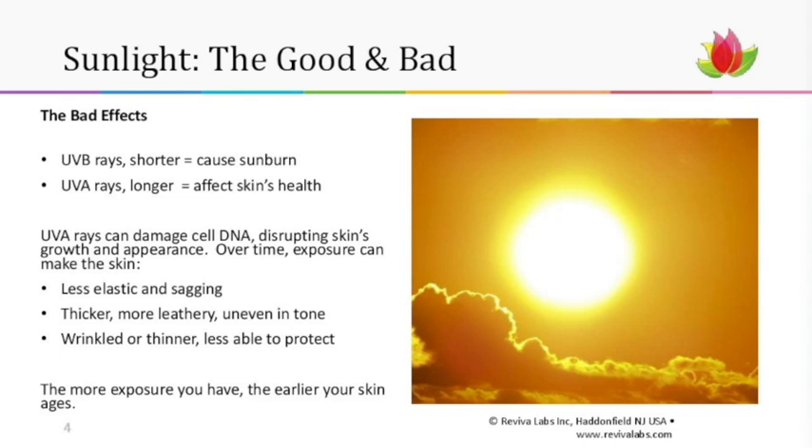The bad effects — which we'll mostly focus on today — are what the rays do to us. UVB rays are shorter and they cause sunburn. UVA rays are a little bit longer and they affect skin's health. The simple way to remember: B for burning, A for aging. The A rays are what you get on a cloudy day, which is why your skin can feel sensitive even when the sun isn't out.